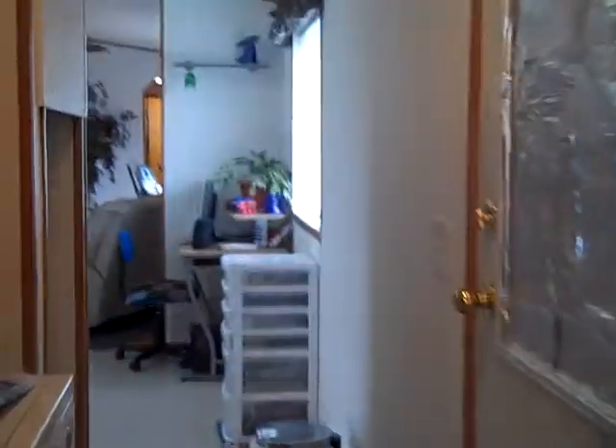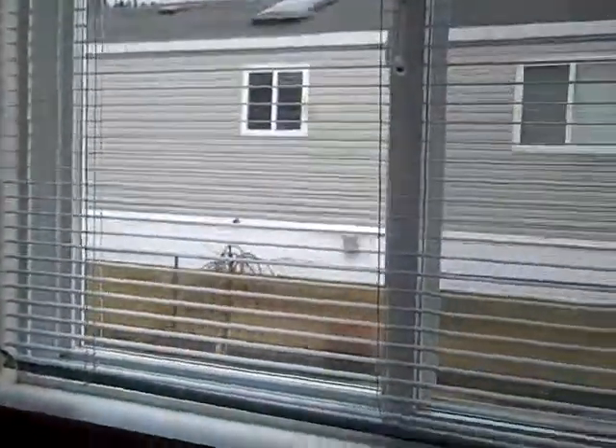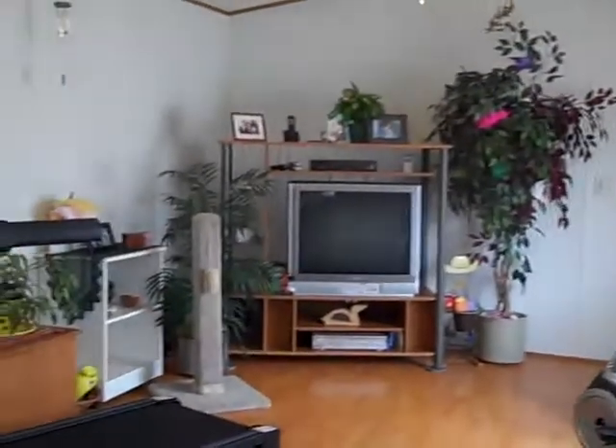The master bedroom of course also has a full ensuite. It also has a really nice yard which is fully fenced, and a storage shed.